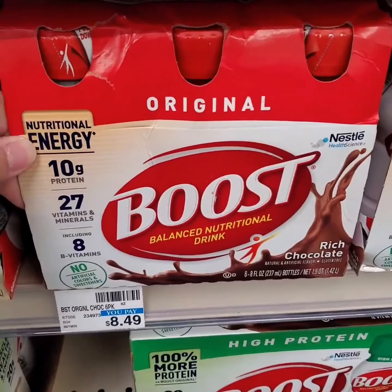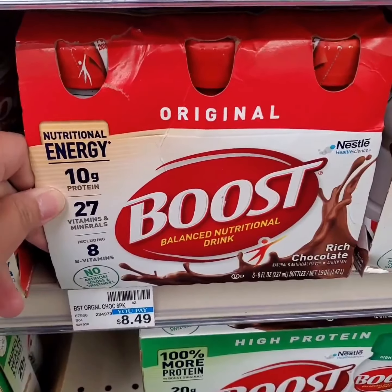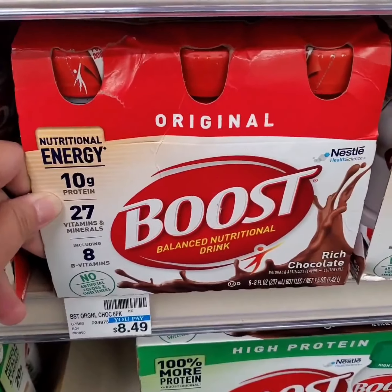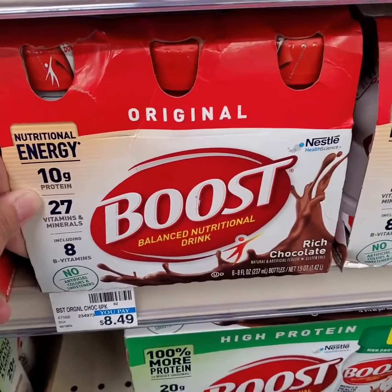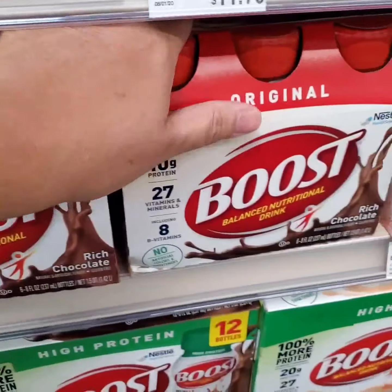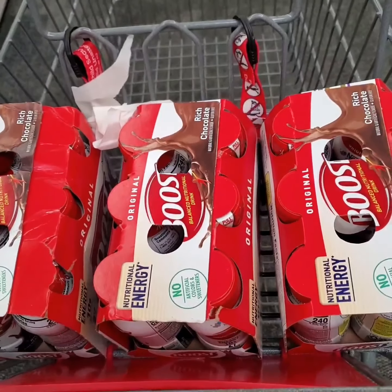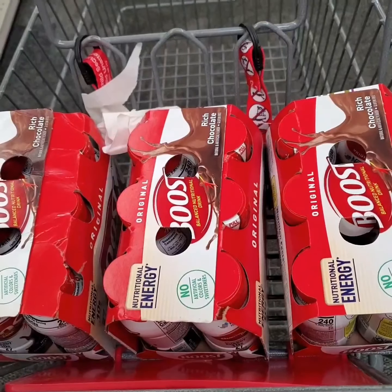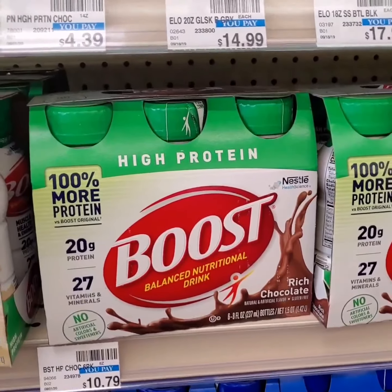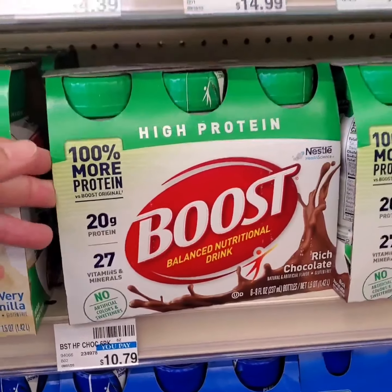Boost drinks are $8.49. It's buy one, get one 50% off this week, and when you purchase four, you get eight extra bucks. I'm getting four chocolate flavored Boost drinks. There are only three cases of the chocolate flavored ones on this original drink, so I'm getting one of these high protein Boost drink chocolate flavor for $10.79.